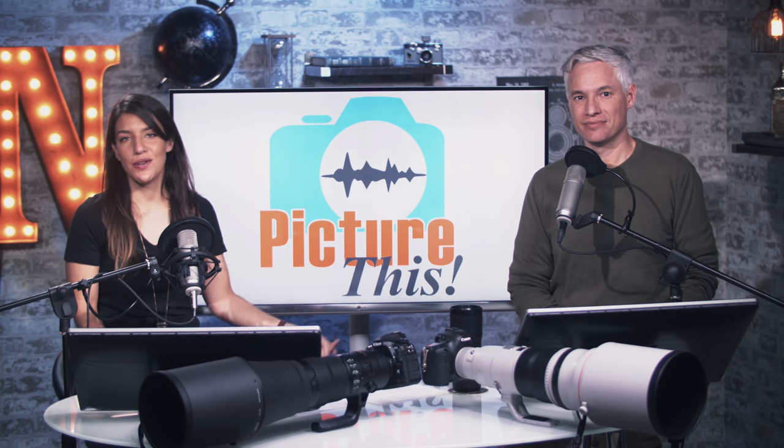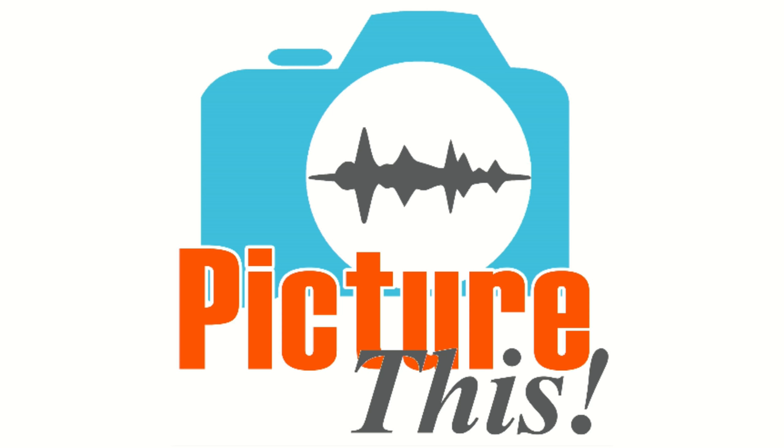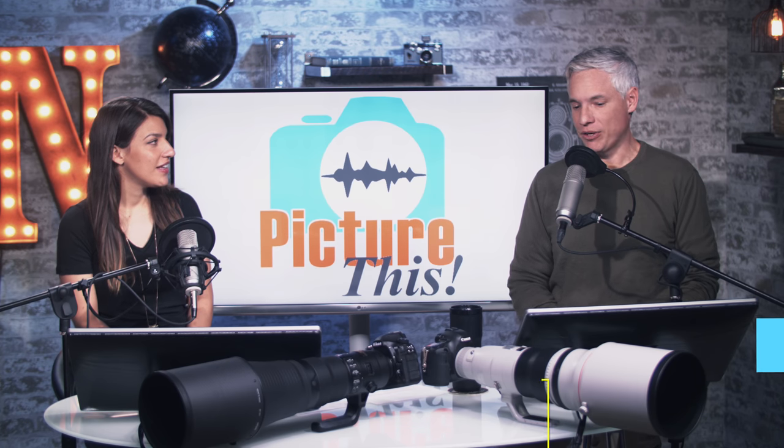Hey everybody, we're Chelsea and Tony Northrup, and you're listening to or watching our podcast, Picture This. Grab it on your podcasting app, whatever it is that you use.